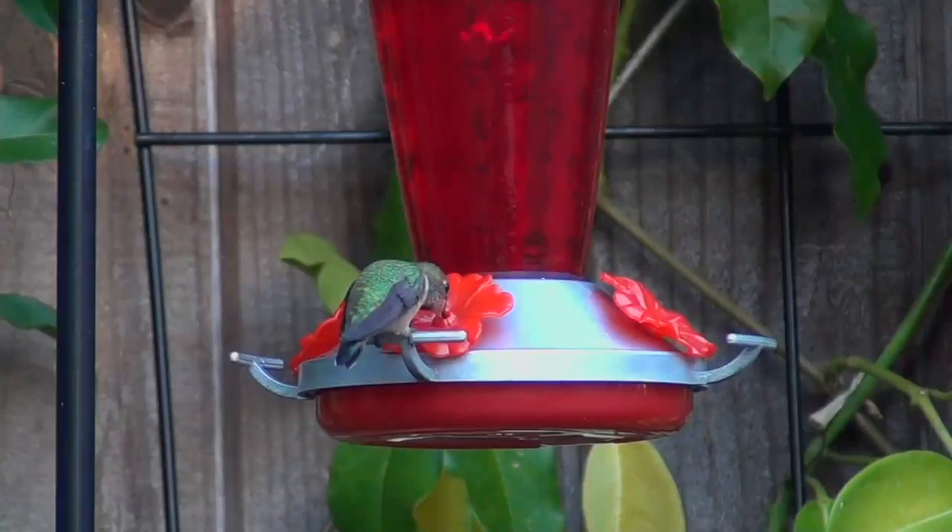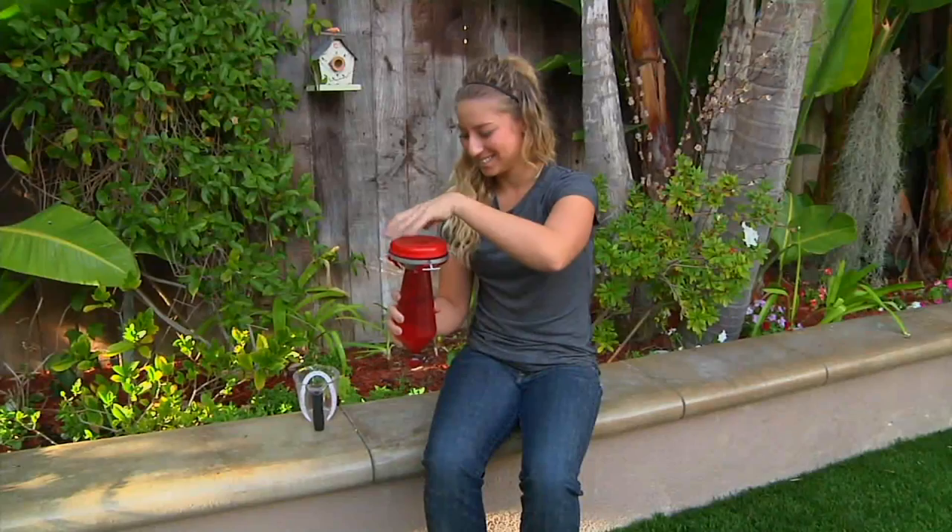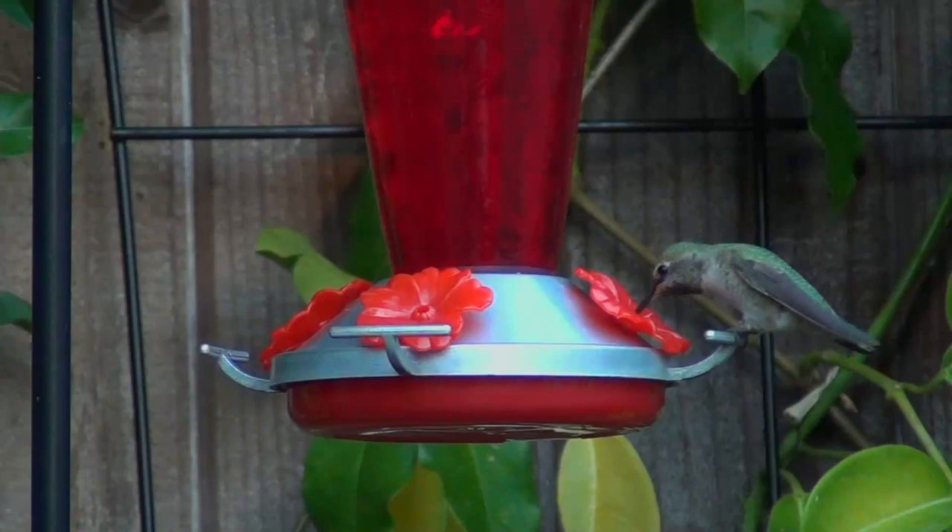Why is that better than the stuff you buy? It has dyes in it. They're attracted to the red, which is why those products use red dyes and chemicals — but we don't want that. They need the sugar; those dyes aren't good for the hummingbird. Here you can see Anna just filled it up, put it on the shepherd's hooks, and away they start to come, year after year.